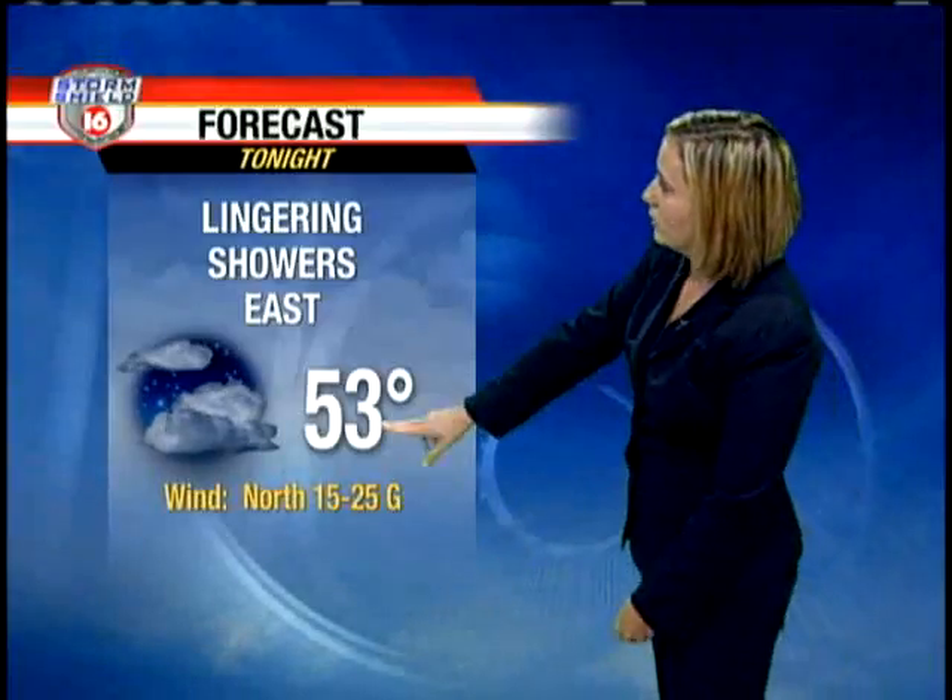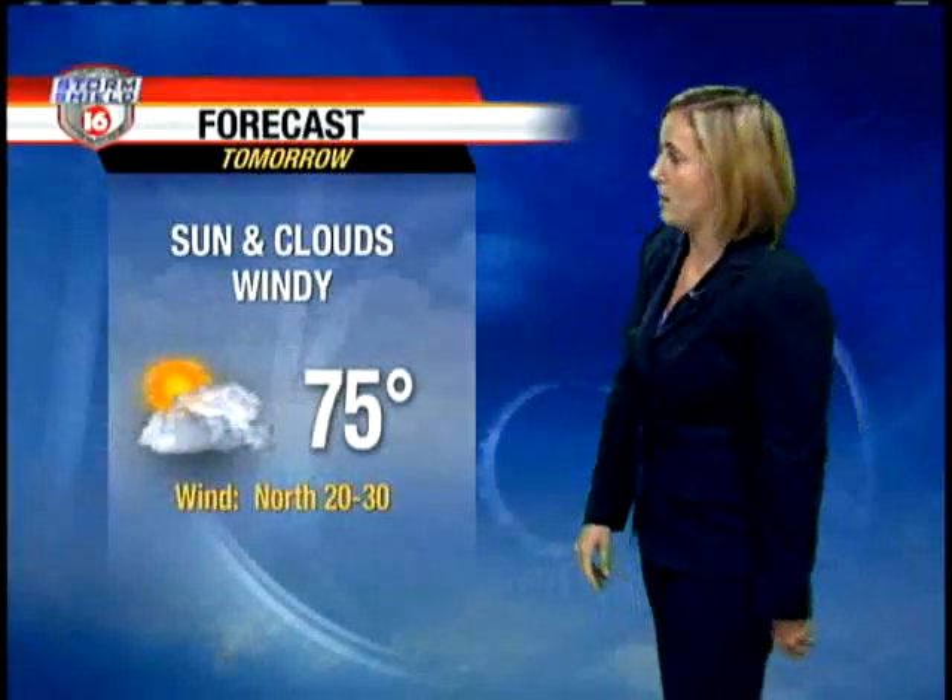For tonight, we will see a couple of lingering showers across the eastern counties. Most places are going to stay dry, though. We are dropping down to 53 degrees tonight, so you can definitely turn off the air conditioner and keep it off for the next couple of days.